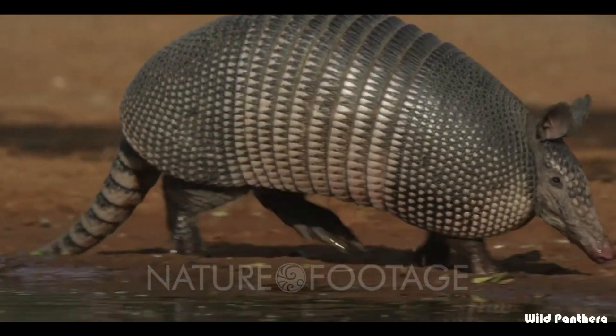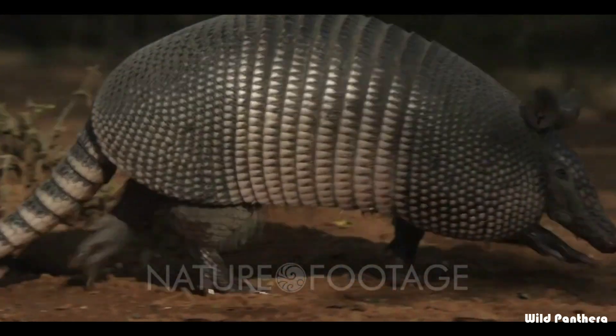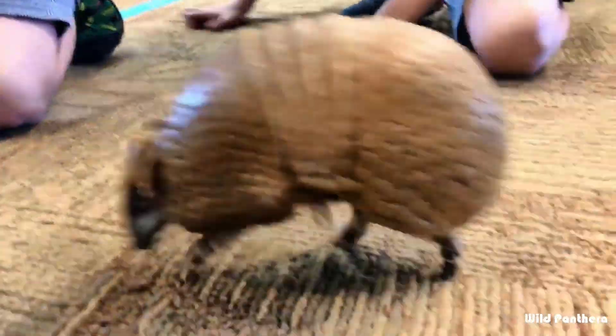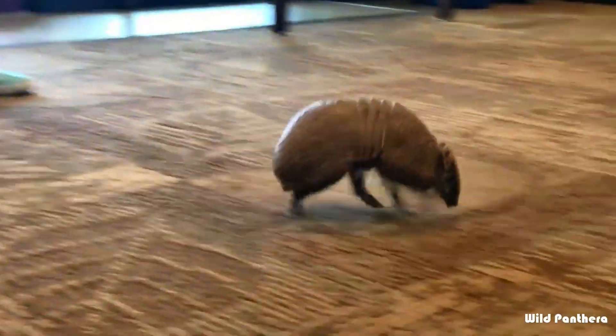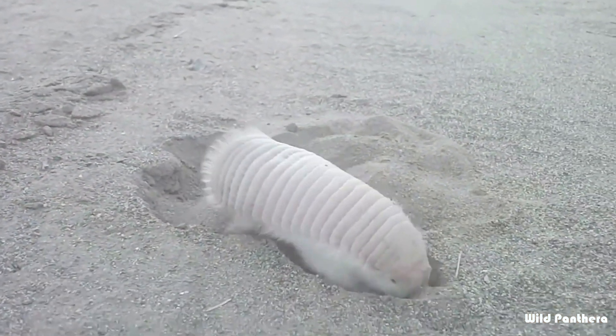Armadillos have a pointy snout and long sticky tongue, similar to anteaters, which are close cousins. Their eyesight is poor, so they hunt with a highly developed sense of smell. They also have wiry hairs along their sides, which they use to feel their way around.